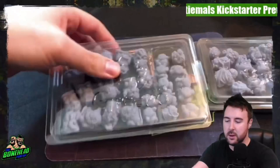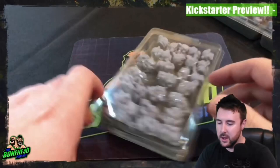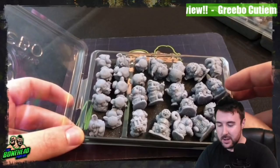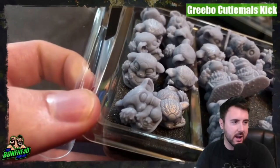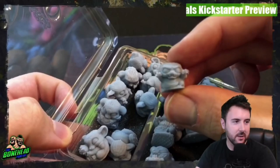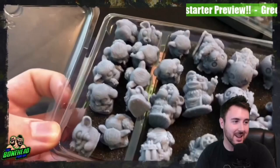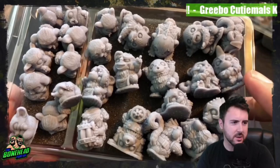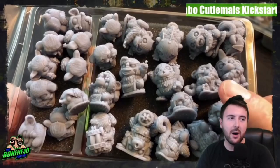We've got one tray of monkey dudes and another tray full of little monkey dudes as well, which is very cool. We will start with the lemurs, which are these guys here. When the Kickstarter goes live you'll be able to look at all the different sculpts, but we cannot not have a look at some of these because they are so cute. This is the Cutimals team — look at these models, look at the little sleeping dudes. There's one there which I really like who's trying to scare people with his little scary face.